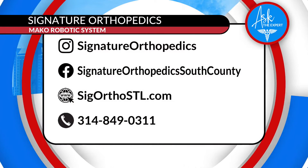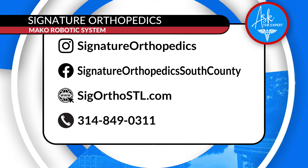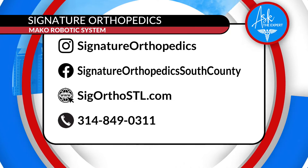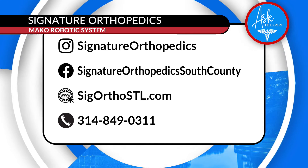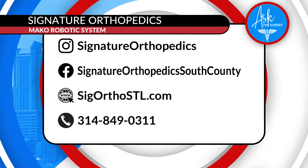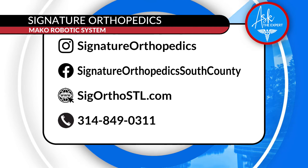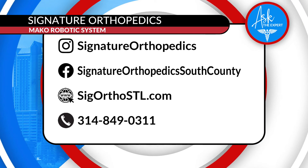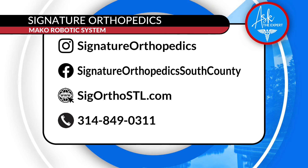If you or someone you know is suffering from arthritic knee pain or hip pain, visit Signature Orthopedics. Dr. Palmer can take care of you. All you have to do is visit them online at sigorthostl.com, and you can find that Mako system where Dr. Palmer is operating at SSM Health St. Clair Hospital. Signature Orthopedics can also be found on Facebook and on Instagram. You can find freedom in getting rid of your pain — Signature Orthopedics will be happy to take care of you.